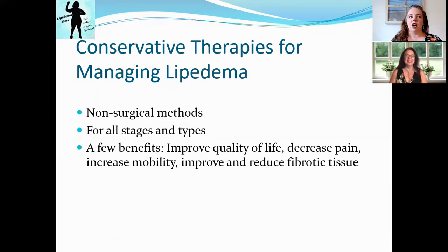When I first heard about Lipoedema, people would say you can do surgery or you can do conservative therapies. I had no idea what that meant, and I think other women don't either. So we're going to do a crash course overview of these non-surgical methods — they are for all stages and types, though some methods may be more useful depending on your stage.